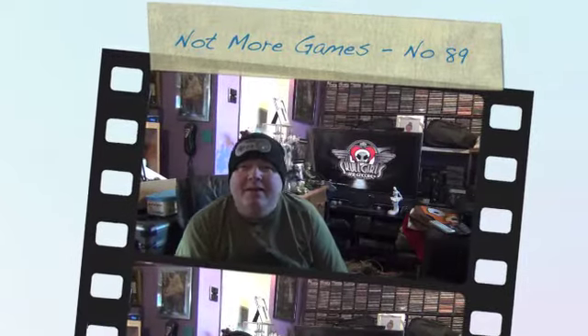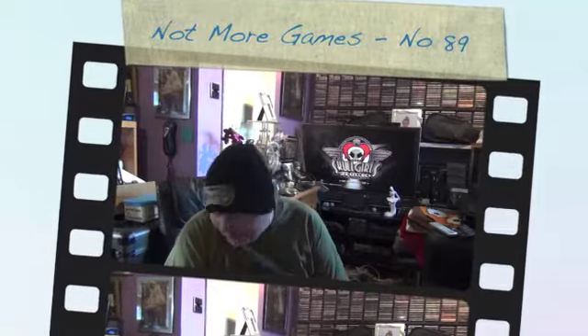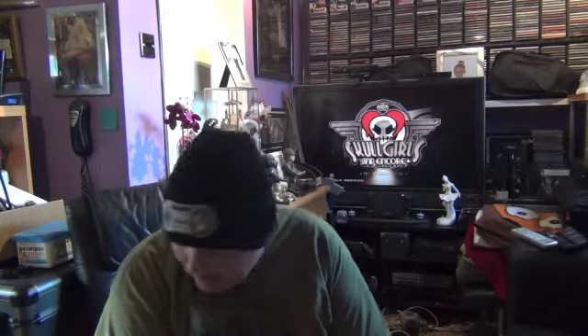Hello YouTubers and Gamers, I'm back and today is a small pickup video. A lot of these things I'm about to show you I've picked up over the last five weeks. Basically it's just PS4 and Nintendo Switch bits.